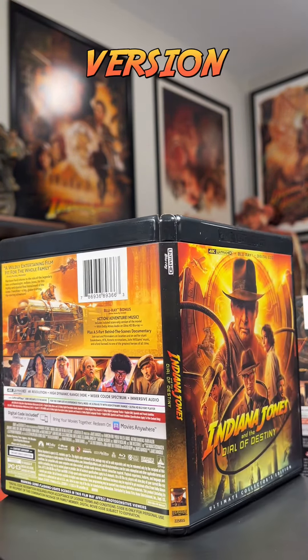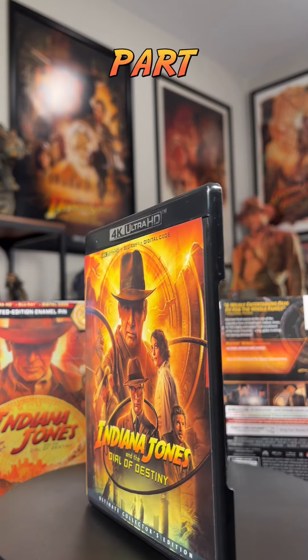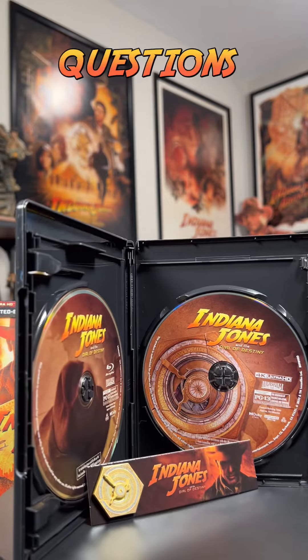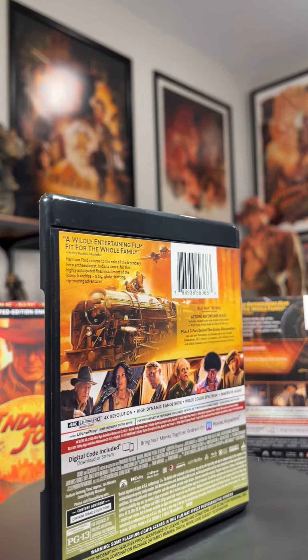And then we have the two discs. One being the film, which is in 4K, and then a Blu-ray with the bonus features, which is the score-only version in Dolby Audio that I'm incredibly excited for, and a five-part behind-the-scenes documentary.